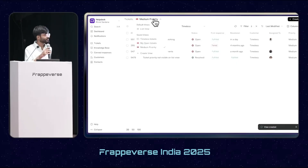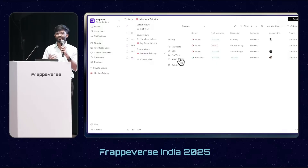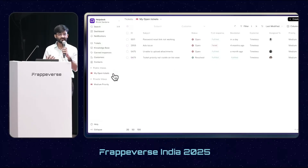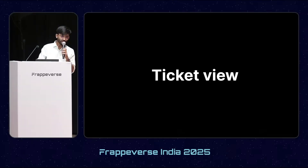Once we create a view, we have two options: we can either pin the view so it is easily accessible on the sidebar, or we can make a view public so that it is accessible to the whole organization. This feature is also available on the customer portals of the site as well.